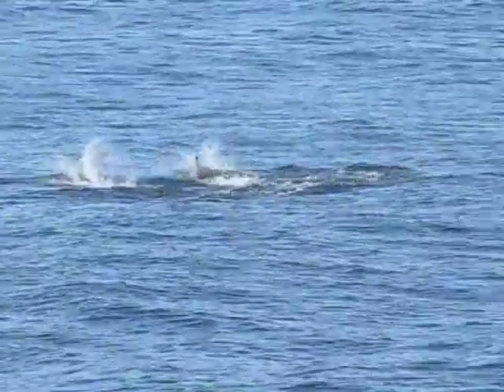It looks like they're not just playing — they are on the move. They're kind of after something, it seems, in an erratic pattern. They keep changing direction. Probably a school of fish.